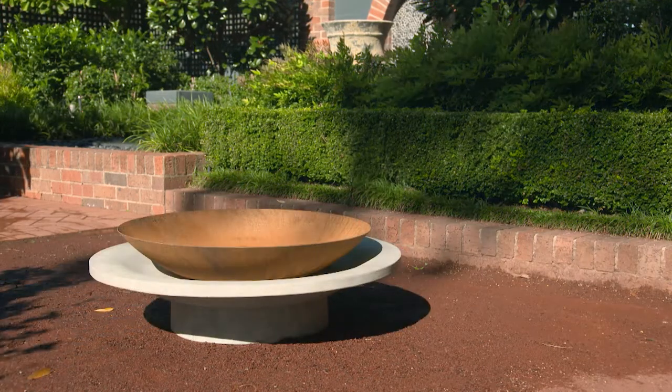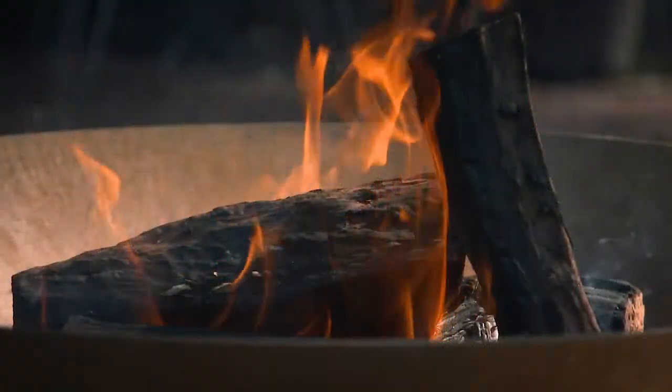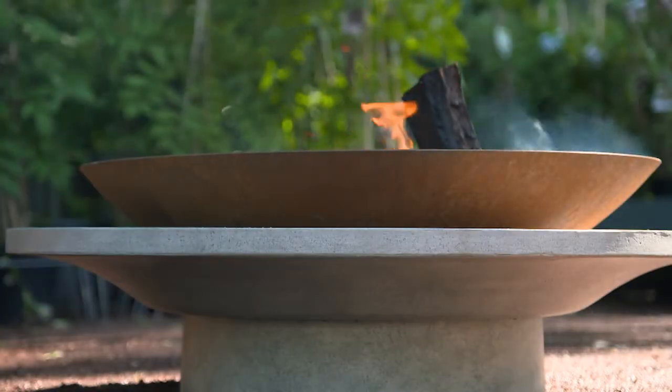At home, ours is on gravel. And make sure the area is level, so the fire pit is nice and stable. We're coming into the cooler months now, so it's the perfect time to add a bit of warmth to your garden.